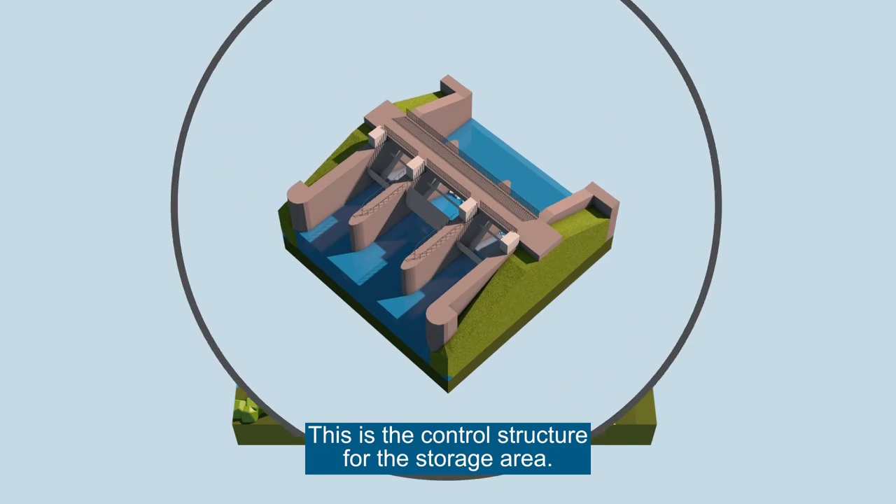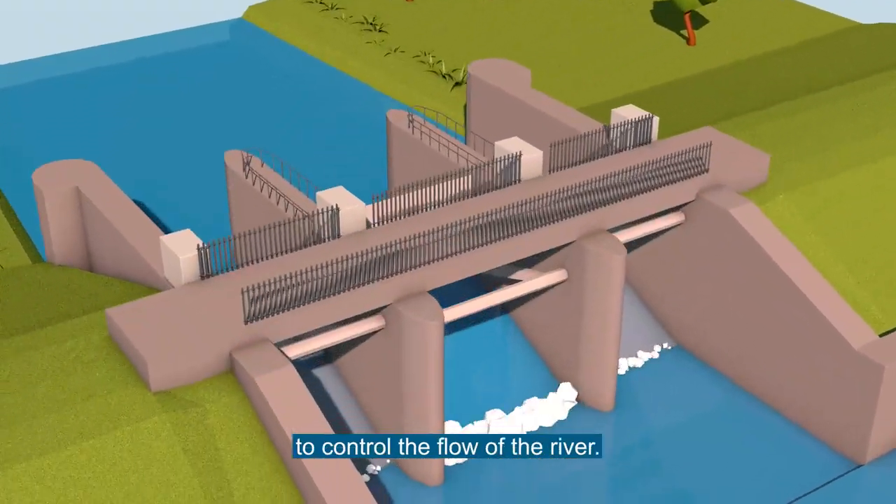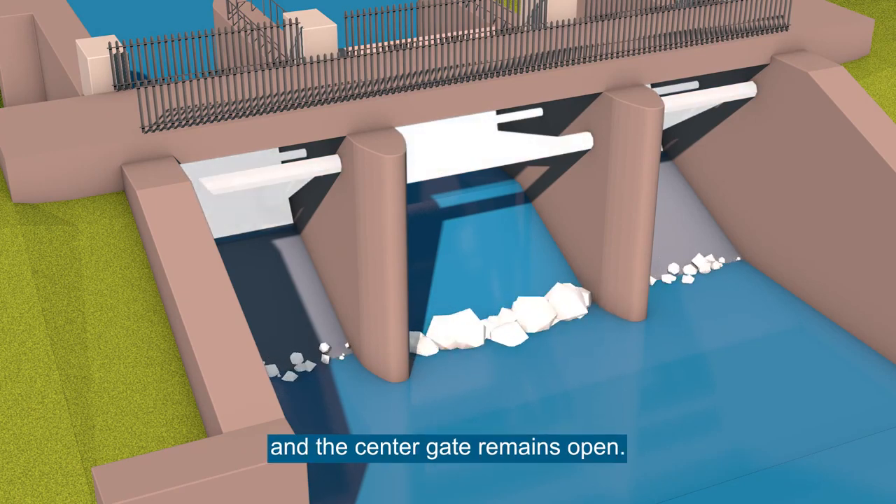This is the control structure for the storage area. There are three gates which are used to control the flow of the river. In normal flows, the outside gates are closed and the centre gate remains open.